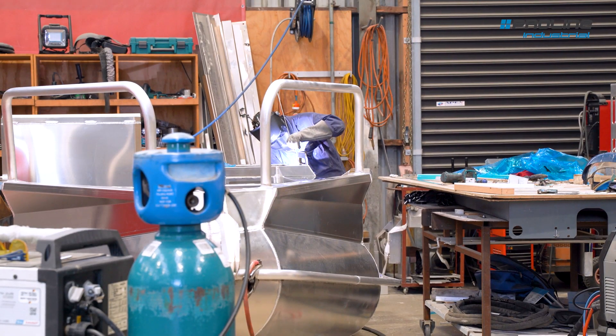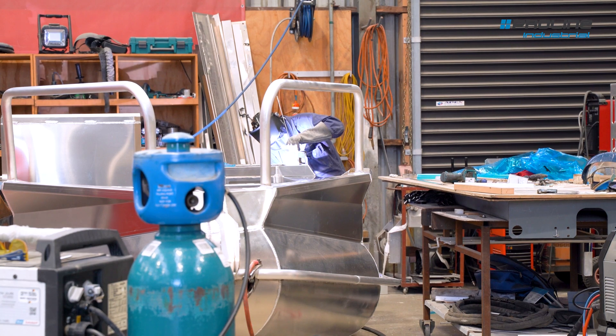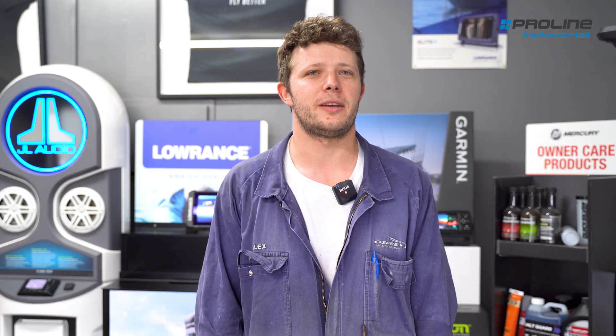We've got 11 people working at Osprey. Currently working on boats towards the boat show, which is up north in Auckland, so we're making some new models to take them up there.